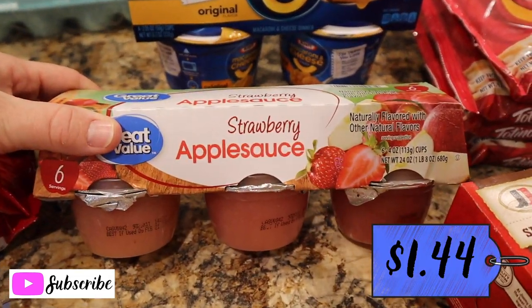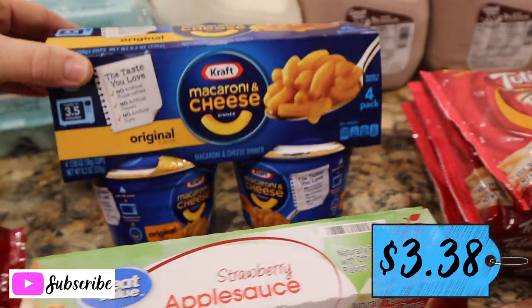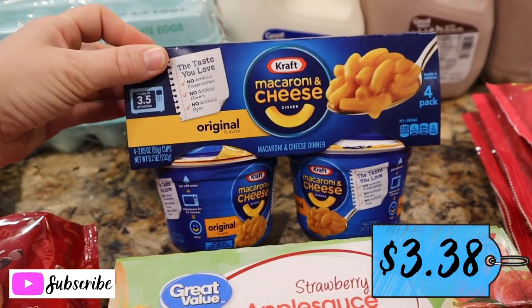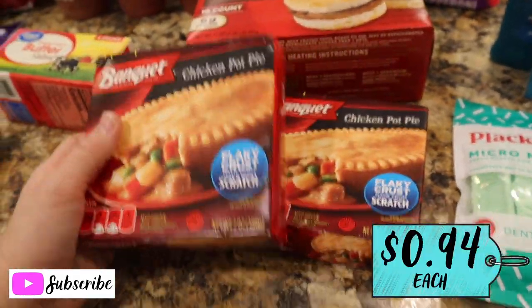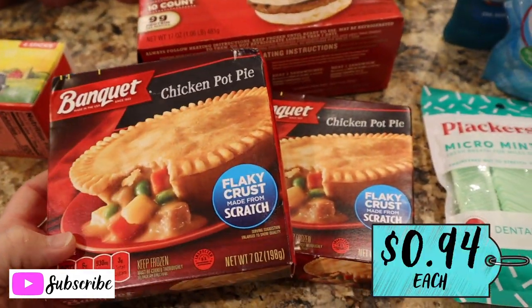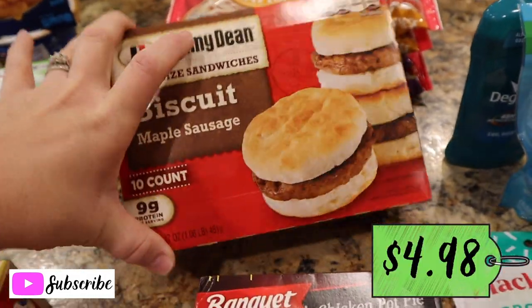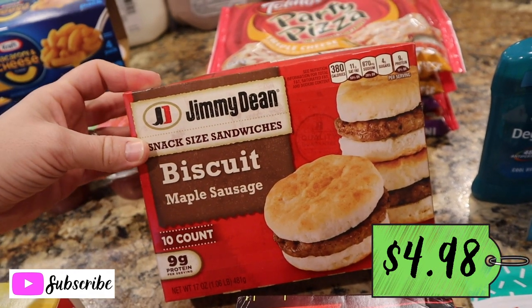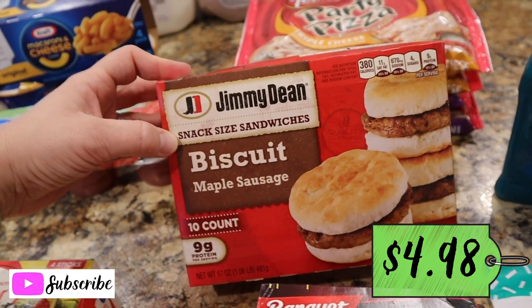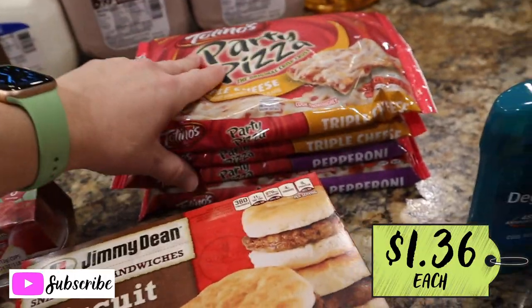Got a six-count of strawberry applesauce — I like to throw those in Hayden's lunch box. Harrison loves the easy-mac Kraft macaroni and cheese; it's one of the only things I know for sure he will eat. Got Daddy a couple of chicken pot pies to take to work for his break. And to switch up the breakfast routine for Hayden, I got him some sausage biscuits — he sneaks over to my dad's house to get these, he calls them 'little hamburgers.'